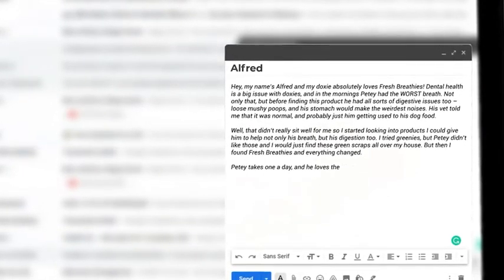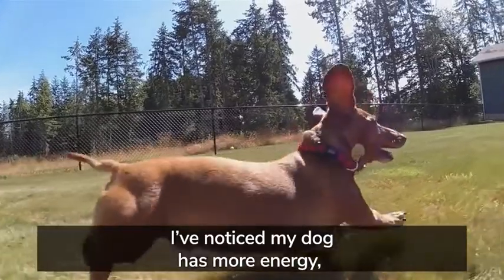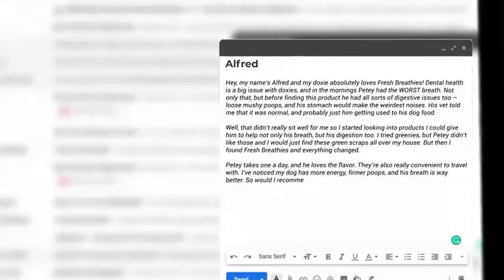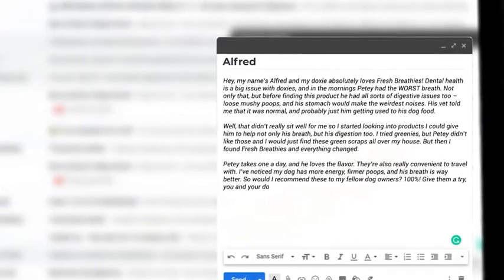Petey takes one a day, and he loves the flavor. They're also really convenient to travel with. I've noticed my dog has more energy, firmer poops, and his breath is way better. So would I recommend these to my fellow dog owners? 100%. Give them a try. You and your dog will be glad you did.